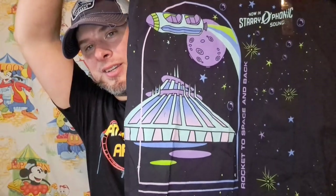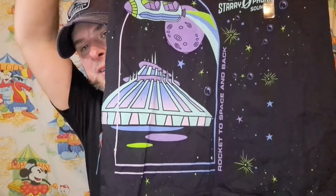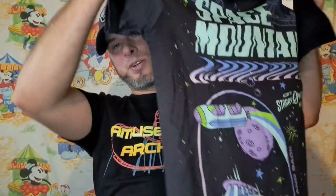And probably the coolest shirt — Space Mountain. Look at this thing! 'Now in Starry Phonic Sound' — look how detailed this shirt is. 'Rocket to Space and Back.' That is an amazing shirt, super cool. I love this shirt and can't wait to wear it around. You guys see me wear shirts in my videos on Collector's Conquest and on Amusement Archive all the time.